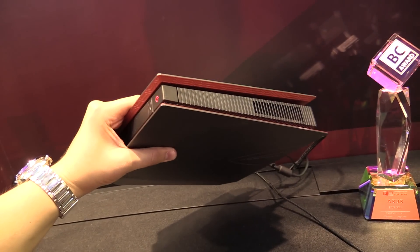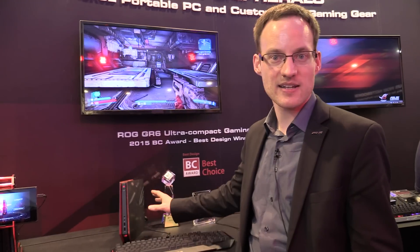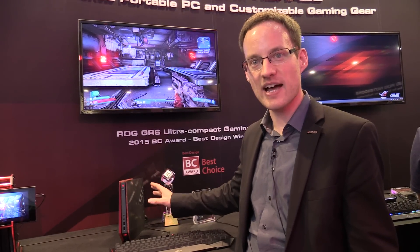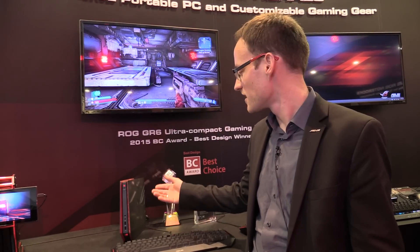So it's really, really small, way smaller than the latest consoles. And it has a Core i5 processor from the 5th generation and a GTX 960M graphics card. So it's really powerful enough for the latest games.